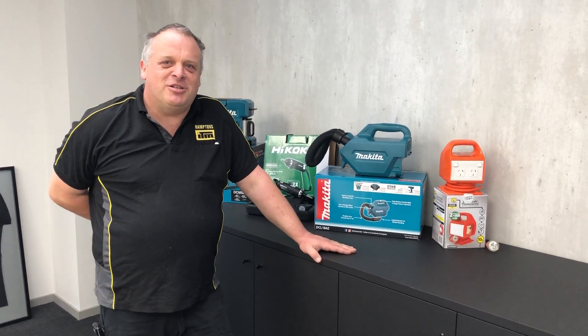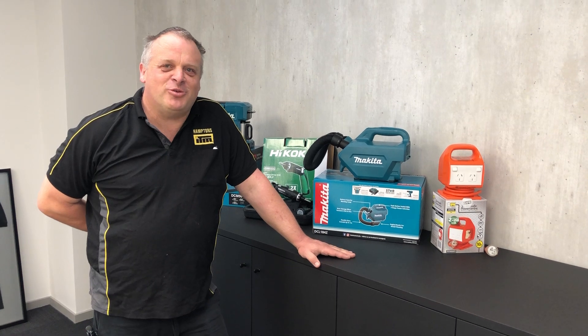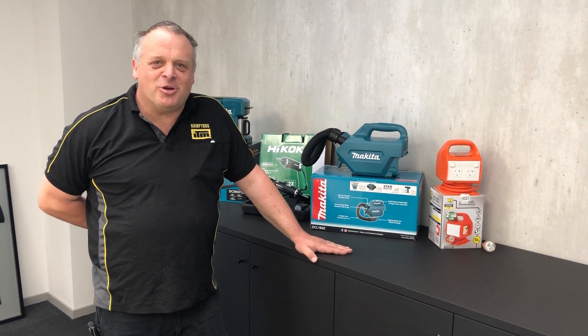Welcome to Hampton's ITM again. We've made it to November and we've got a couple of specials here for you, looking forward to the impending holidays that are coming up.